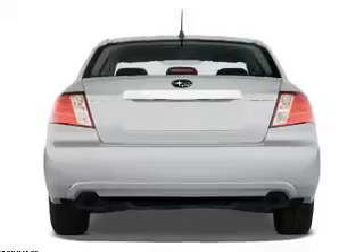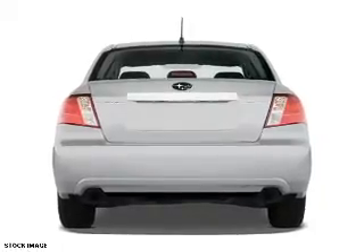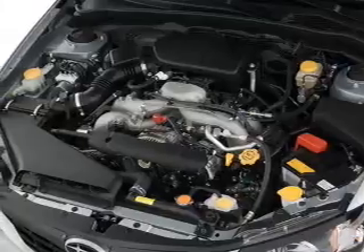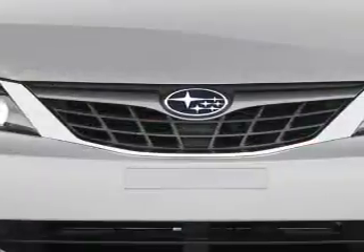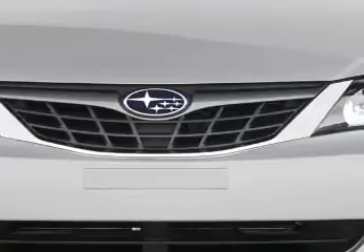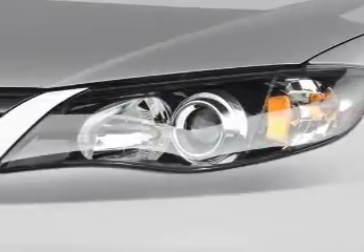Inside you'll find steering wheel controls, automatic climate control, curtain head airbags, front airbags, side airbags, side impact door beams, child safety locks, cruise control, a trip computer, and child restraint seats.